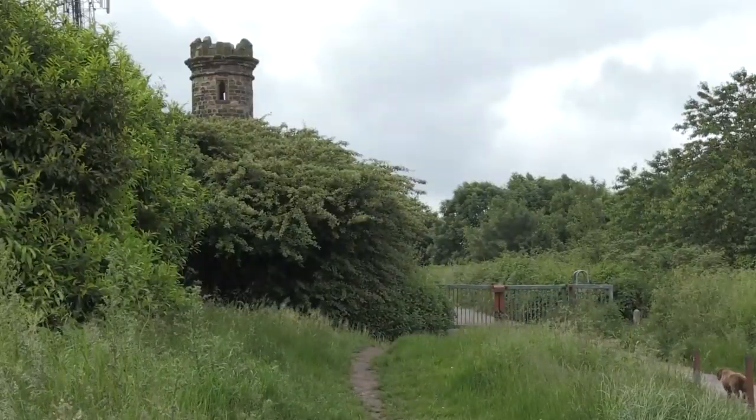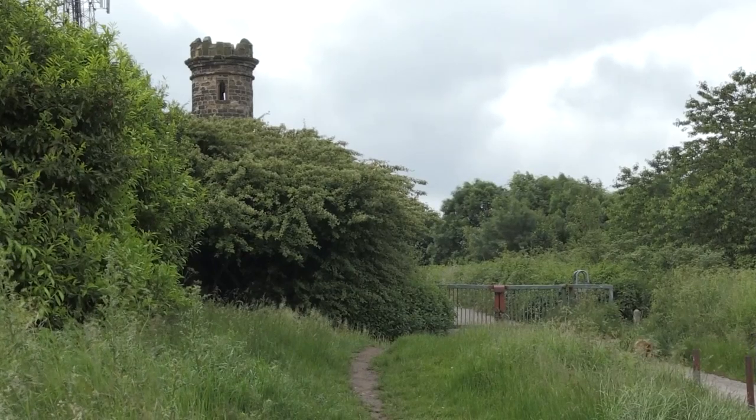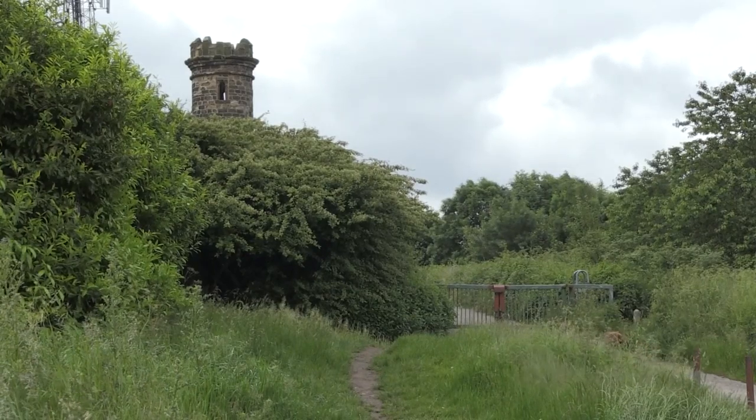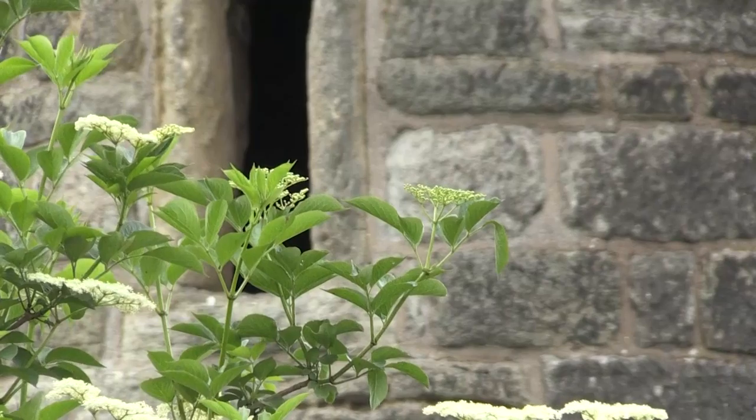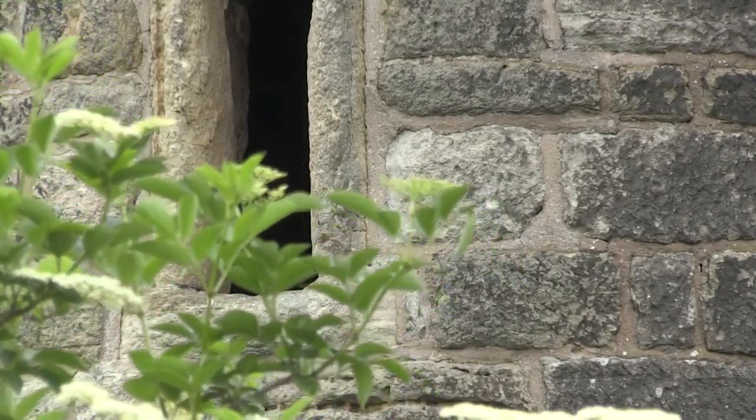It obviously needs restoring. I've been trying to get the tower restored for the last 17 years. As you can see, it's built from Gornal Stone and over the years, with kids knocking about, there are parts of the tower — the top of the tower — missing. The steps inside are broken off and it all needs repairing, plus a new door on it.